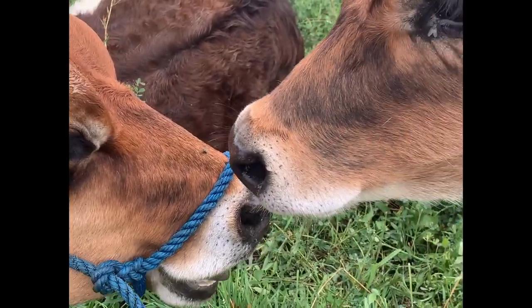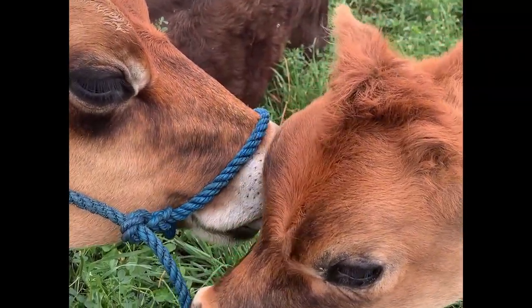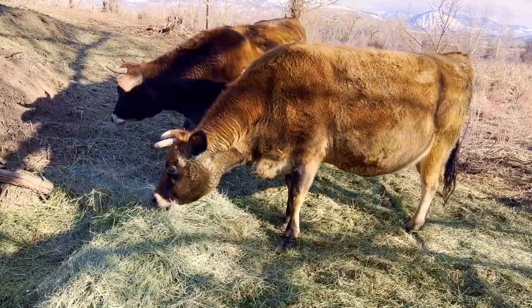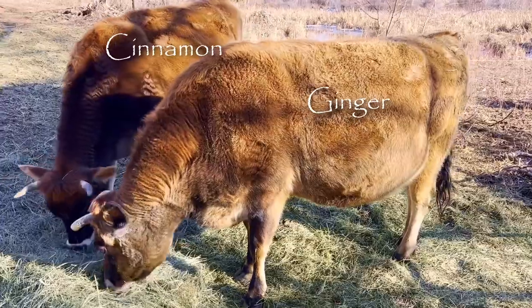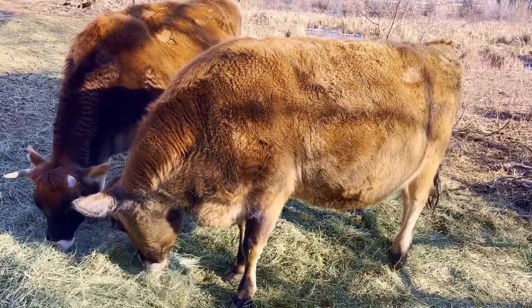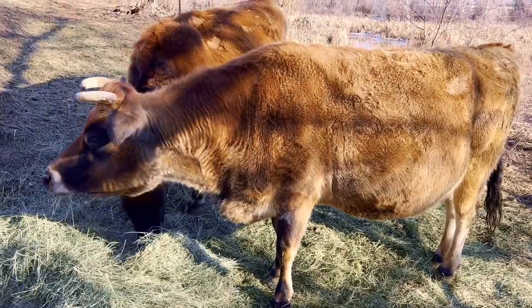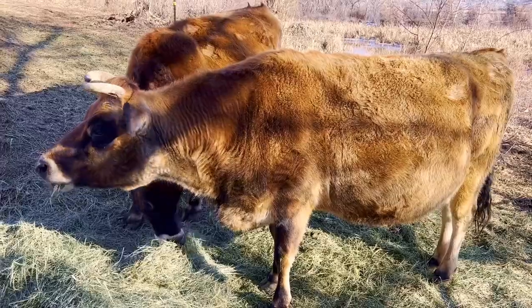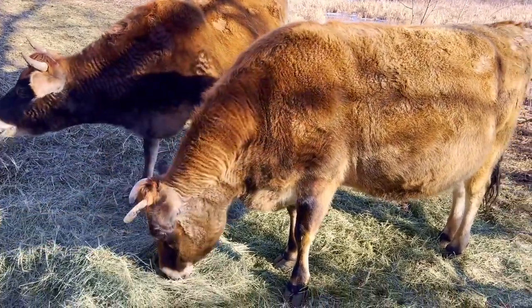I've seen her friend Snowflake there in the background. I brought this cow, Ginger, back to the farm in the backseat of my pickup truck when she was a week old and bottle fed her. She's getting on, about six years old now. Fabulous cow.